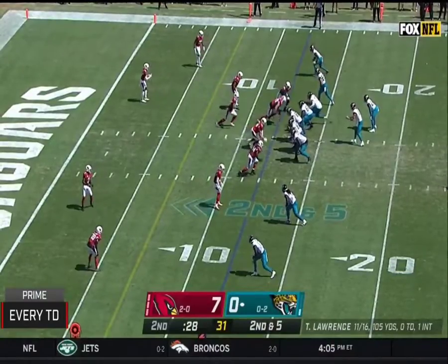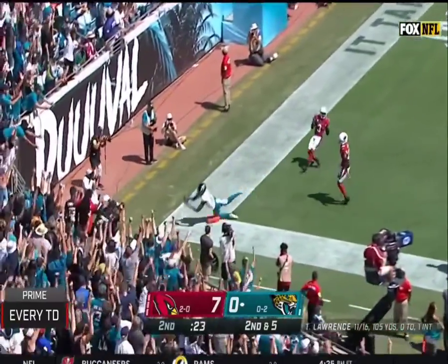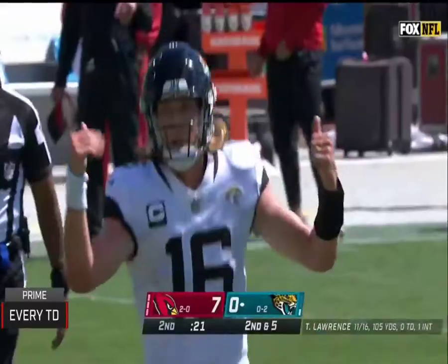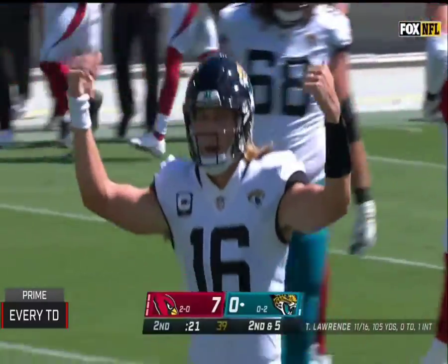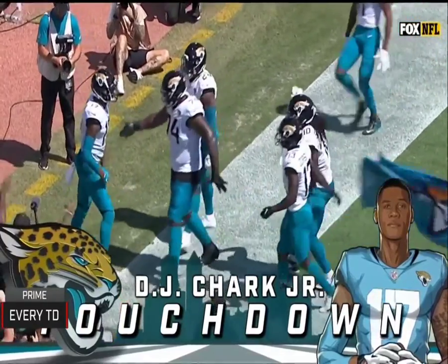Jacks have a timeout left. Lawrence looking. Lawrence inside. Touchdown, Jacks! What a throw — that's why he's the number one. And D.J. Chuck.